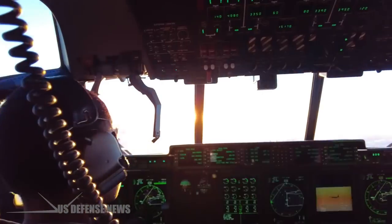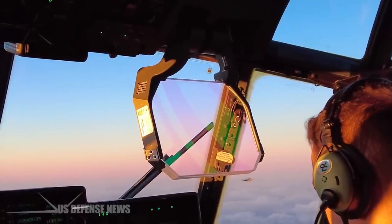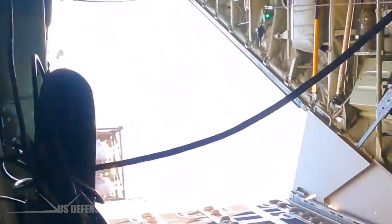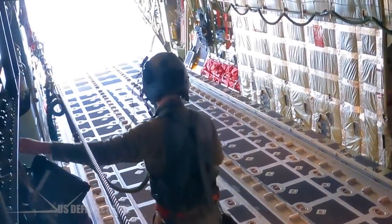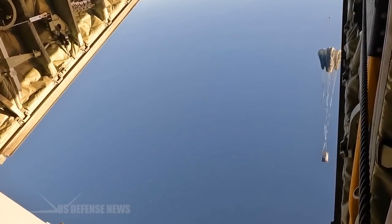It was another milestone for the U.S. Air Force's Rapid Dragon Program, which aims to equip cargo aircraft for long-range attacks to expand the U.S. arsenal of strike aircraft and make it harder for adversaries to target U.S. forces. The U.S. military is showing allies how to use their cargo planes similarly, but the Air Force is still sorting out the logistics of operating those improvised bombers.